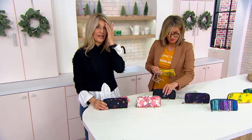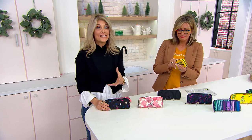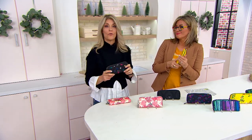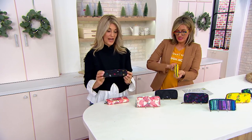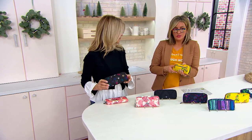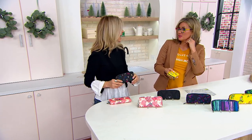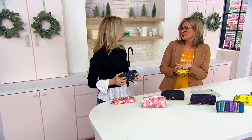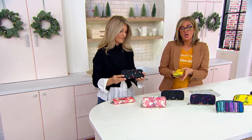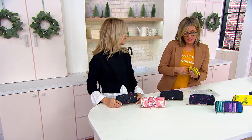It always feels good to get into a new wallet — a wallet that's a different size, so when you're just jet-setting around and running errands, you look like you have it all together and you have everything you need. The zip close is really key, because I carried a wallet with just a snap for a long time, and the thicker it got with receipts and credit cards, the more I could no longer snap it shut.